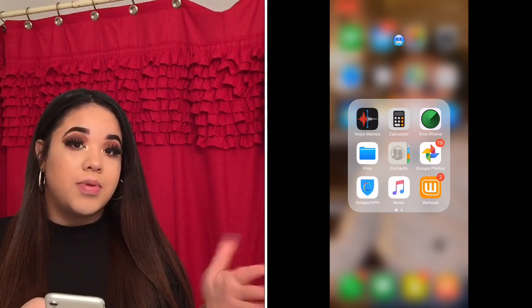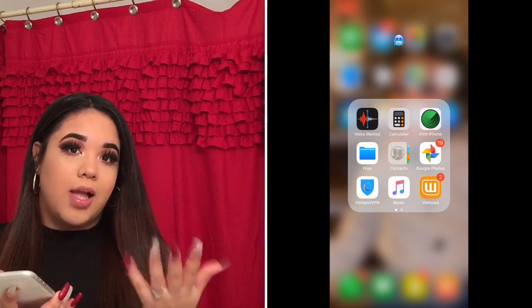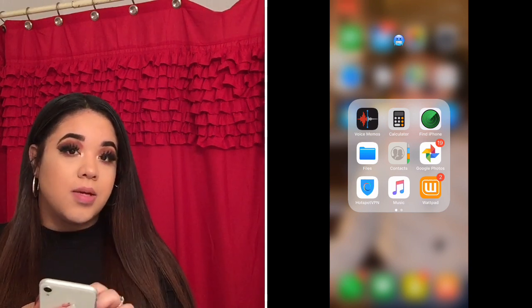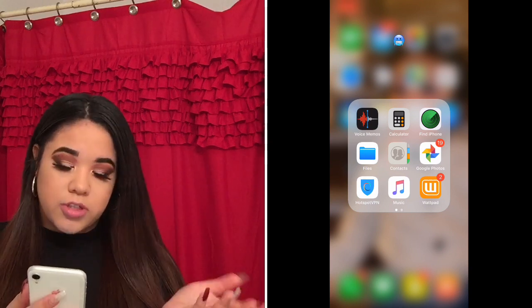If you don't know what Google Photos is — I'm not going to go too deep into it, but Google Photos basically backs up all your pictures and videos. The pictures in there are not inappropriate or anything, I just don't know exactly what's all in there.